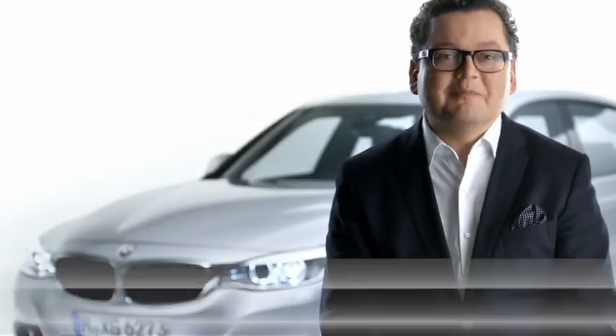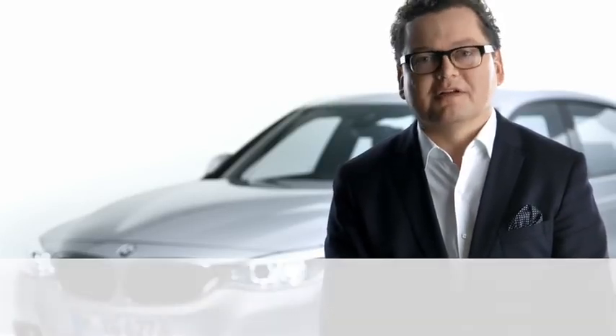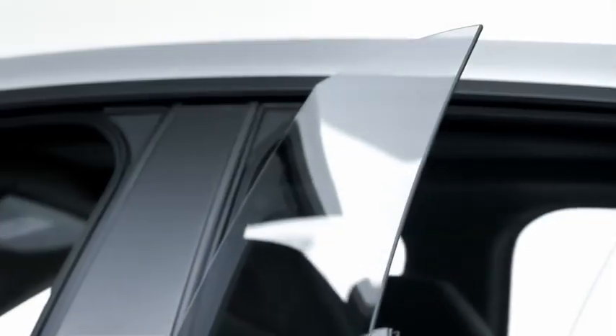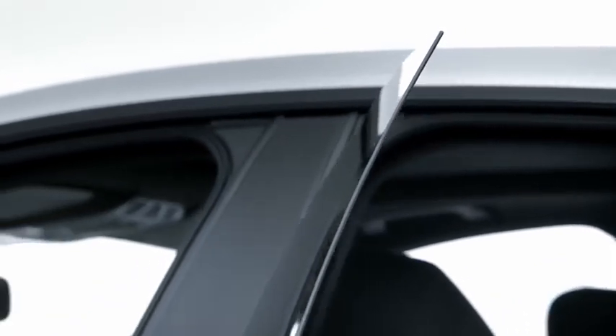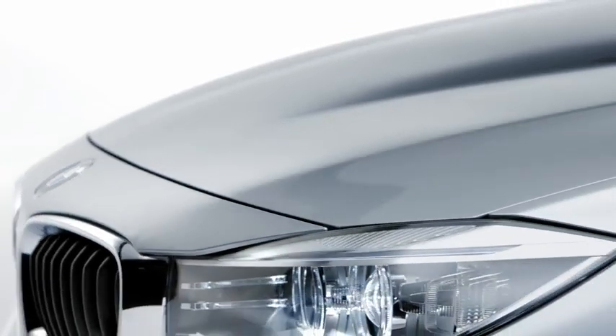The new BMW 3 Series Gran Turismo is an entirely new character for the BMW 3 Series model family. Four frameless doors create the feeling of barrier-free space. The hood is softly contoured. Distinctive lines emerge from the kidney grille and extend across the hood to the roof pillars, symbolizing the airflow to the engine.